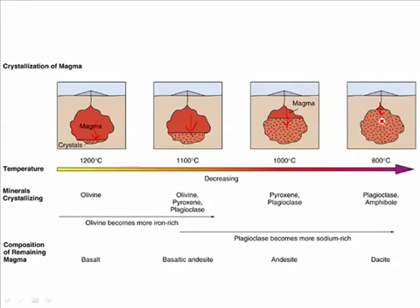As a result, you start off with a very mafic rock on the bottom and a rather intermediate rock at the top of the same magma chamber.